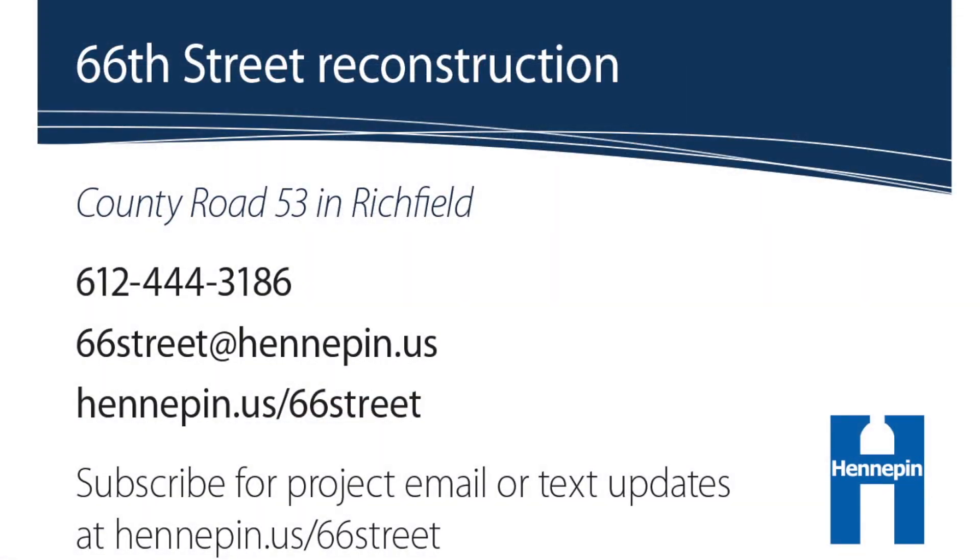If you have any questions, you can contact the project hotline at 612-444-3186 or email at 66thStreet@Hennepin.us. You can also find Hennepin County's project page at Hennepin.us/66thStreet, or follow the Richfield Facebook page at RichfieldSweetStreets.